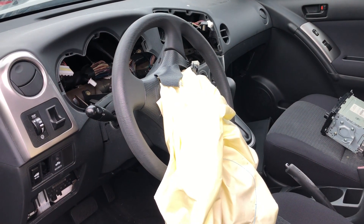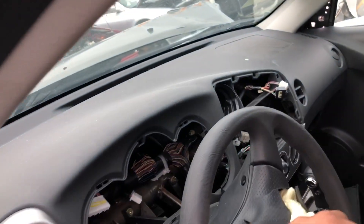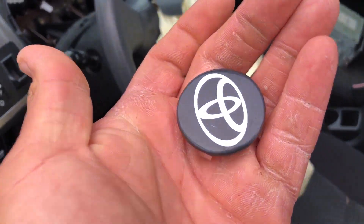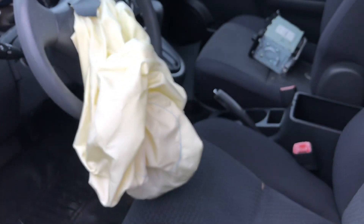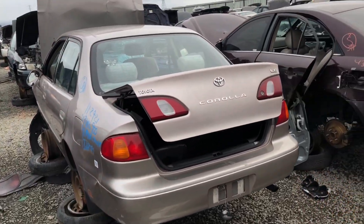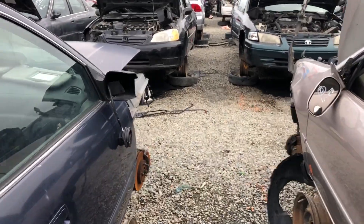One thing I like to grab out of these Matrices or Corollas — because majority of them have the airbag deployed — is taking the emblems. Half of the time they're in pretty good shape, so I go ahead and take these because usually whenever I find an airbag off an eighth gen it's all scratched up. That was a Matrix; we gotta go to row 98 for some more eighth gen goodness.